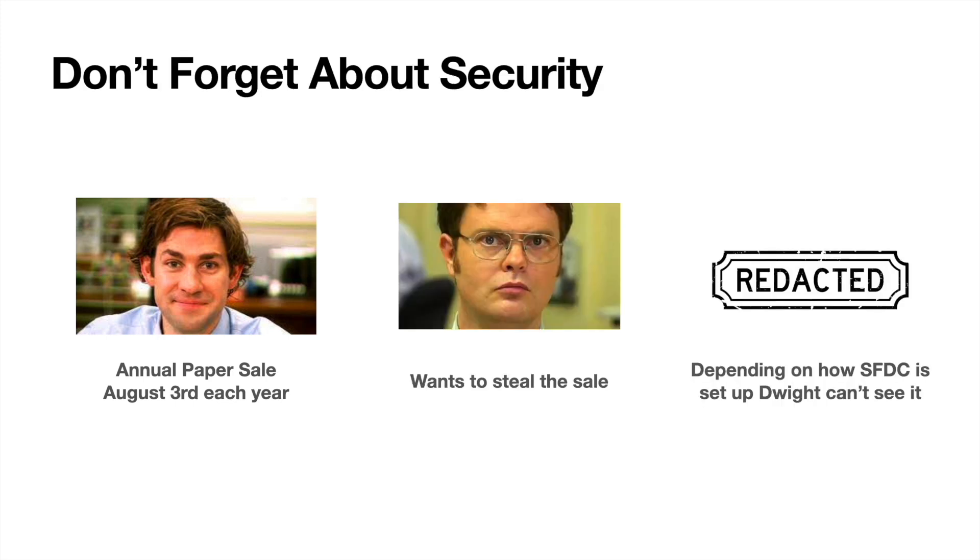That is not the only thing Salesforce is known for — they're also known for their security. Let's take the example of Jim Halpert's August 3rd sale. Dwight Schrute really wants to steal the sale so he can pay for more acreage on his beet farm. Depending on how Salesforce is set up, Dwight won't be able to see any of Jim's records. In a secure Salesforce org, unless Dwight steals the login credentials and two-factor authentication to Jim's account, he shouldn't be able to see any information about that August 3rd deal. Before Salesforce, Dwight could look at Jim's calendar, find the right phone number, look in the filing cabinet, and steal the sale and the commission.